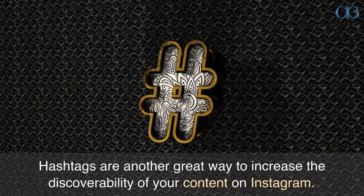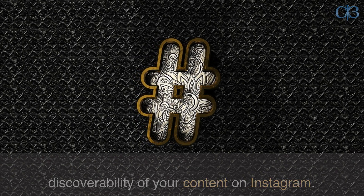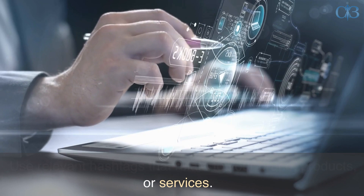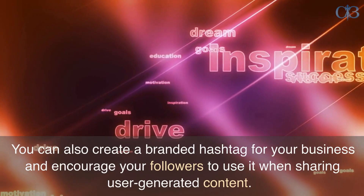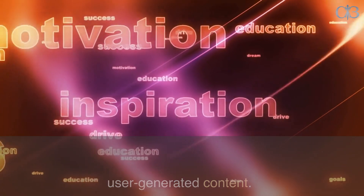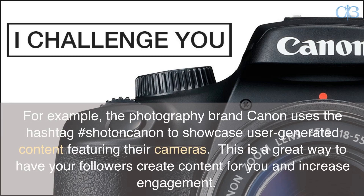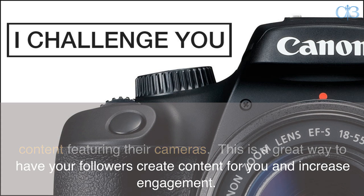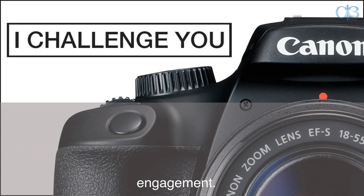Hashtags are another great way to increase the discoverability of your content on Instagram. Use relevant hashtags that relate to your brand, products, or services. You can also create a branded hashtag for your business and encourage your followers to use it when sharing user-generated content. For example, the photography brand Canon uses the hashtag #ShotOnCanon to showcase user-generated content featuring their cameras. This is a great way to have your followers create content for you and increase engagement.